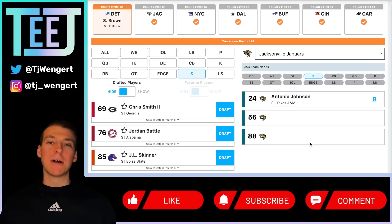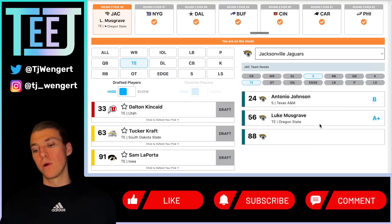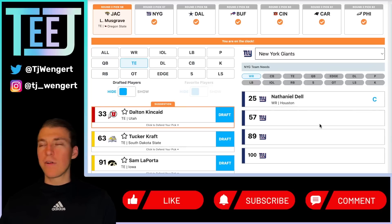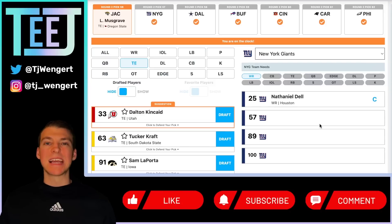Jacksonville Jaguars at 56 — Luke Musgrave, the third tight end off the board. Whether Evan Engram is there or not, this makes sense. Doug Pederson can totally live in a world with two really good tight ends — watch what he did in Philadelphia with Zach Ertz and Dallas Goedert. Or this is your Evan Engram replacement if they have to cut Shaq Griffin and make other roster cuts due to being over the cap. Engram, still in his 20s coming off a career year, is going to be a hot commodity and may be priced out. Get younger, get cheaper, get Luke Musgrave with four years of control at the position.